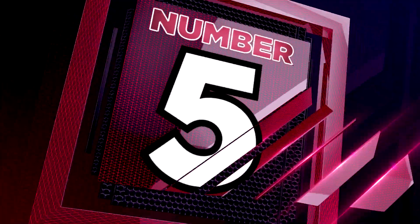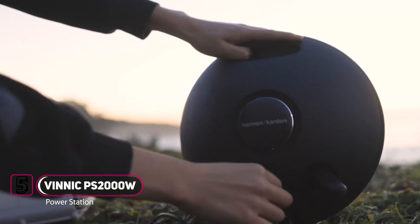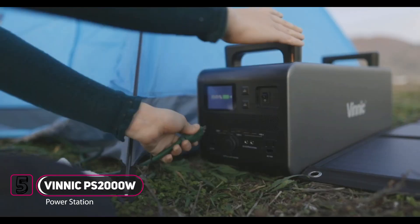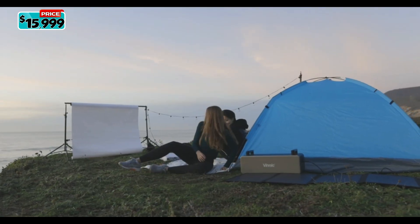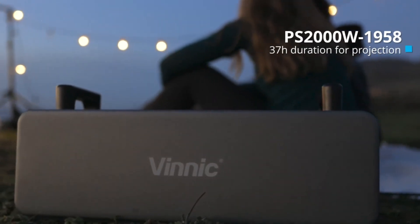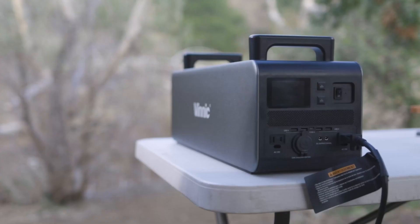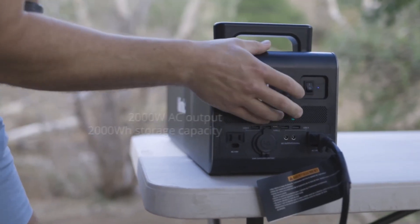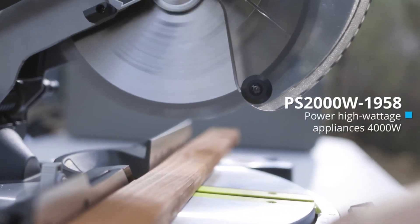Unleash your power. 24/7 outage protection. This is the Nik Power Station, the most portable battery station in your life. All of your camping appliances and movie systems can be powered for hours. Need a mobile wood shop? No problem. With the Nik PS2000W, it can power all your heavy duty gadgets wherever you want.